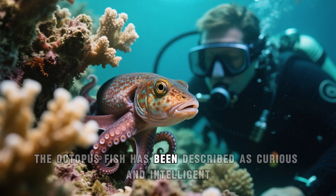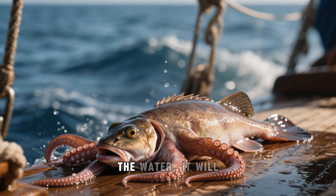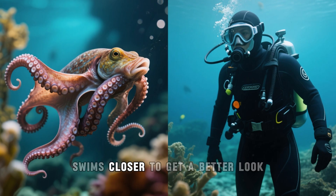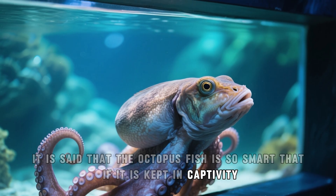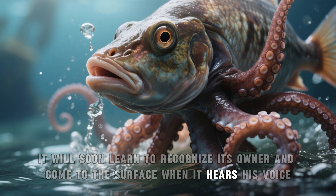The octopus fish has been described as curious and intelligent. They say that if you take it out of the water, it will try to find its way back. And when it sees a person, it does not swim away — on the contrary, it swims closer to get a better look. It is said that the octopus fish is so smart that if kept in captivity, it will soon learn to recognize its owner and come to the surface when it hears his voice.